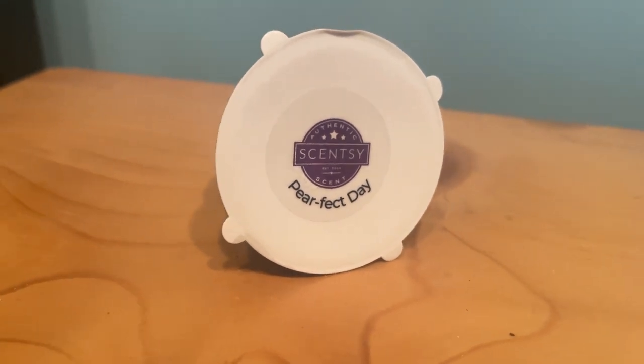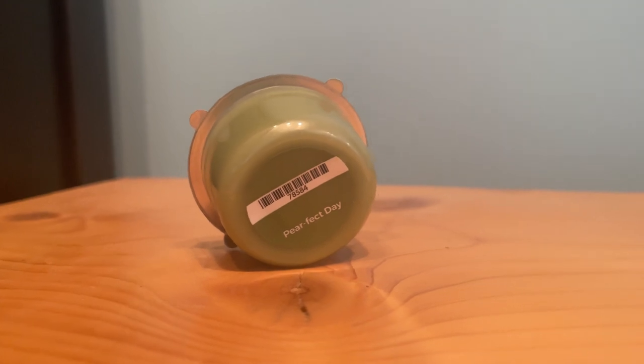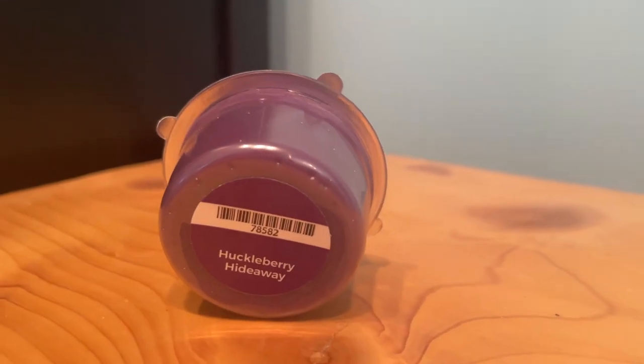We also have two wax samples. First is Perfect Day — 'autumn pear mixed with spiced syrup and a spirited splash of bourbon.' And then Huckleberry Hideaway, which is probably my favorite scent from the fall/winter catalog — 'freshly picked huckleberry, mountain violet, and crisp white woods create the perfect retreat.'